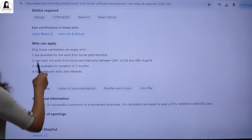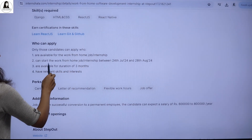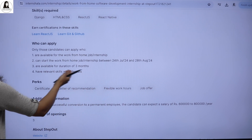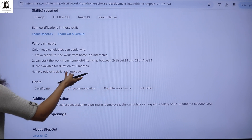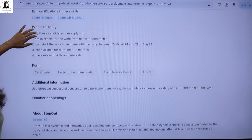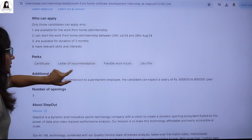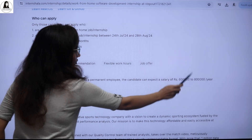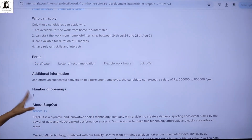Who can apply? You should be available for work from home, able to start between 24th July and 28th August, and available for a duration of three months with relevant skills and interest. As for the perks, you will get a certificate, flexible work hours, a letter of recommendation, and a job offer with a salary of 6 LPA to 8 LPA. The number of openings is 3.